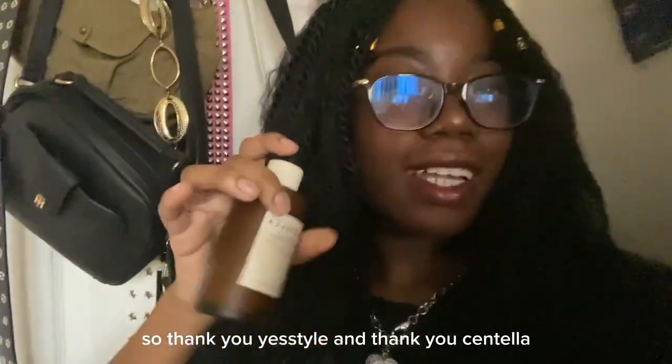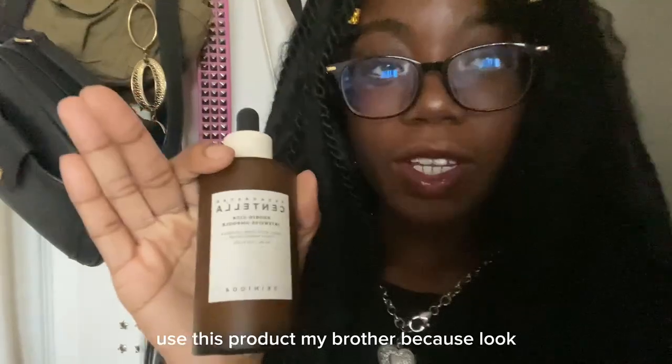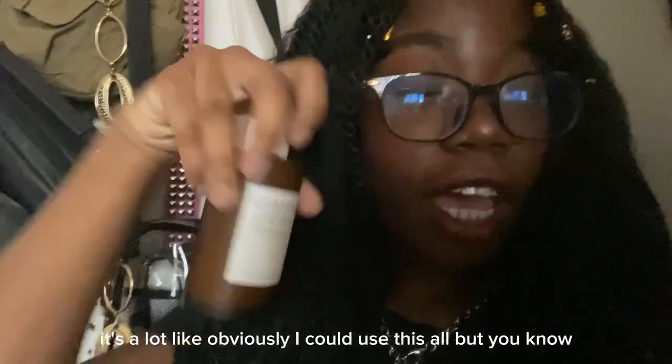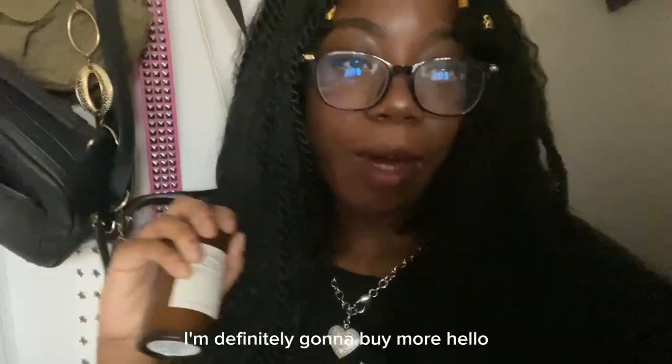So thank you, YesStyle, and thank you, Centella. I'm even going to put my brother on to this because there's a lot of product — obviously I could use it all, but I want to put them on to good skincare, and when it finishes, I'm definitely going to buy more.